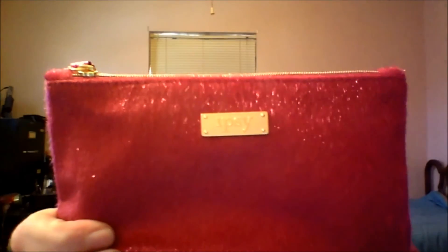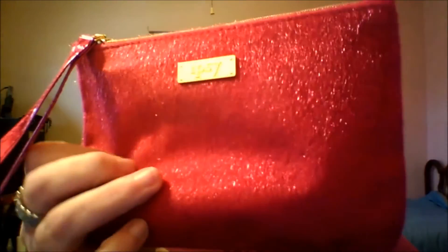First off, this bag. Come on — it has everything. It's furry and it's like this pinkish red. It actually doubles as a clutch. It's got the little Ipsy emblem on it — the clutch wristlet. So cute. I love it.